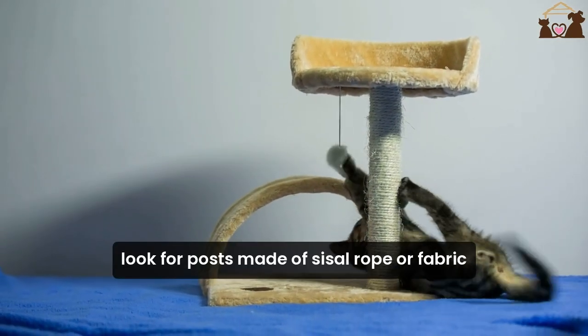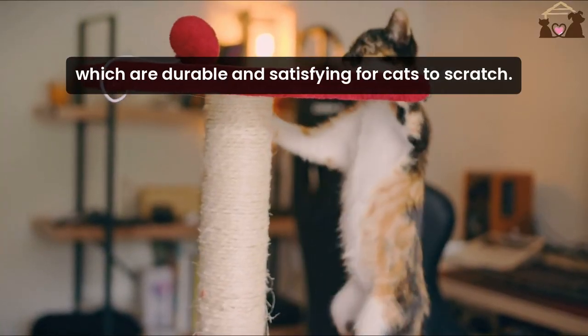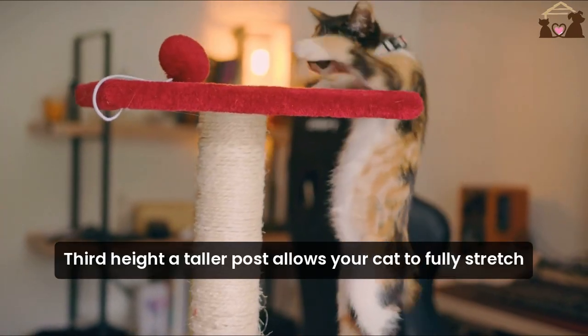Second, material. Look for posts made of sisal rope or fabric, which are durable and satisfying for cats to scratch. Third, height.